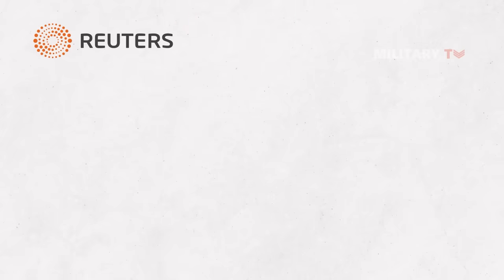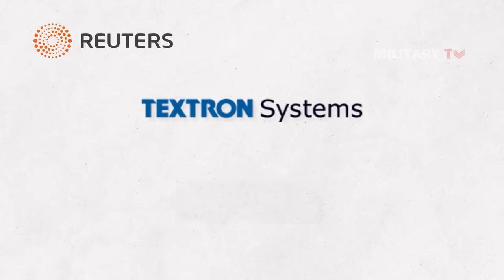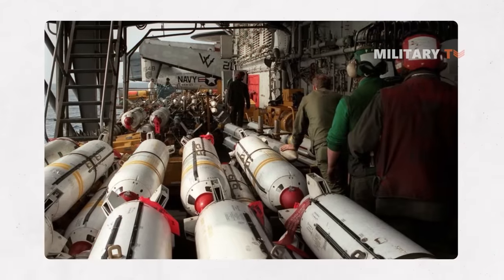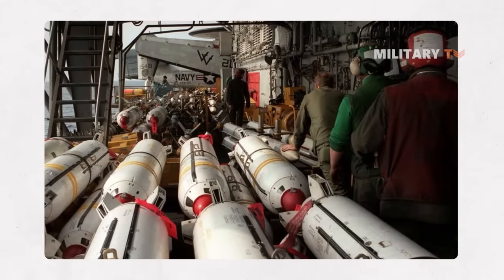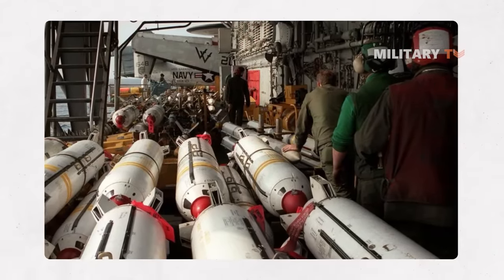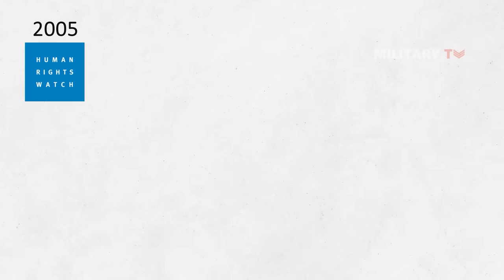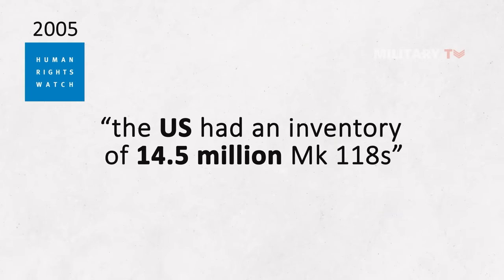According to Reuters, Textron Systems Corporation halted production of the Mark 20 in 2016 following the US government's decision to stop selling the weapons to Saudi Arabia. However, an anonymous congressional source informed Reuters that the US military currently has over 1 million units of Mark 20 in their stockpiles. In 2005, Human Rights Watch reported that the US had an inventory of 14.5 million Mark 118s.